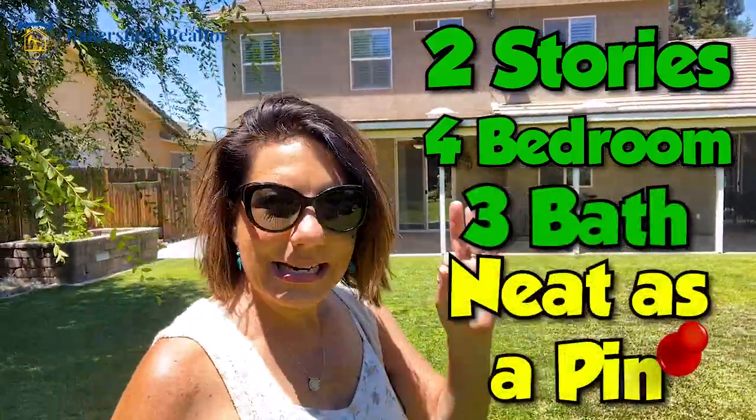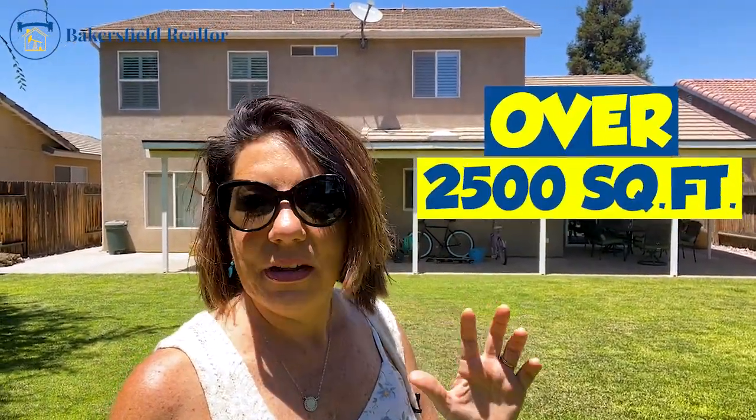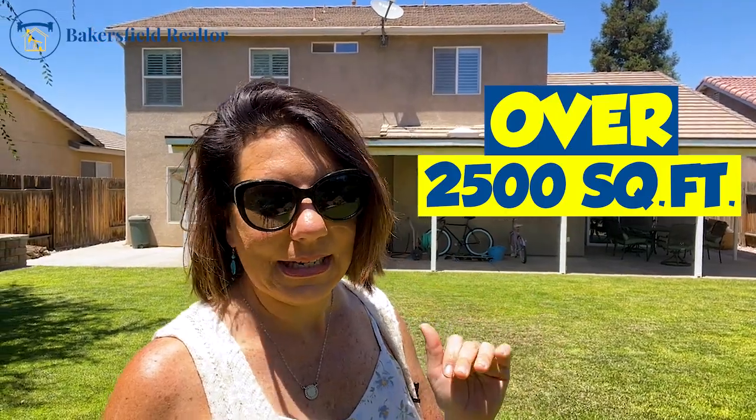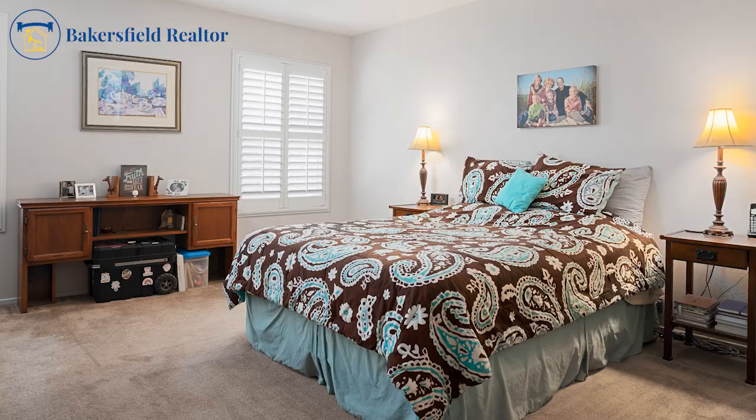Welcome back. So let's talk about what I'm about to show you. This lovely home behind me — two stories, four bedroom, three bath, and neat as a pin. And when you want to know about square footage, I am about to show you some square footage. Over 2,500 square feet, almost 2,600. We've got high, we've got low, we've got cubbies, we've got rooms. You're going to like this tour. Let's get started.